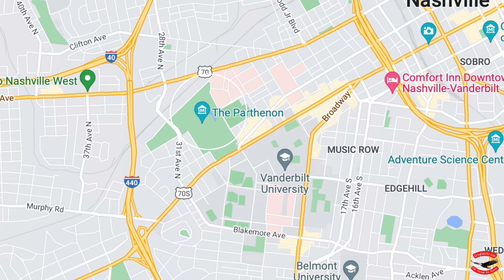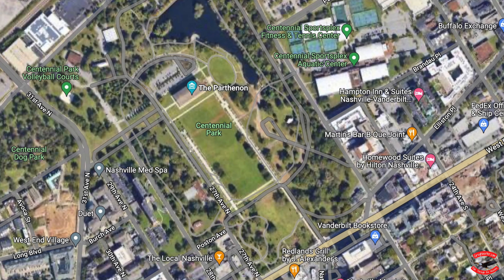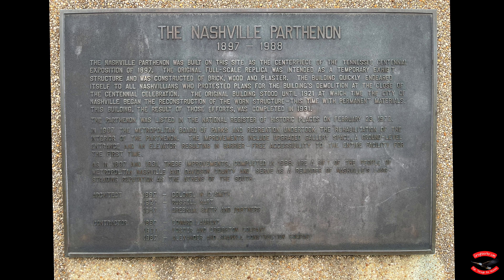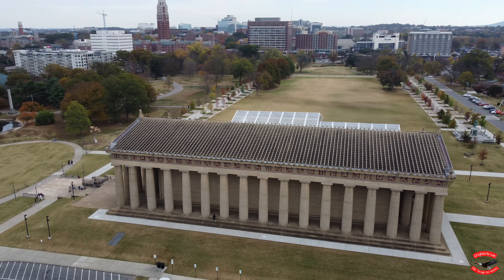We start our visit in Tennessee at the Parthenon in Centennial Park in Nashville. The Parthenon here is a full-scale replica of the Parthenon in Athens, Greece, built for the Tennessee Centennial Expo in 1897.